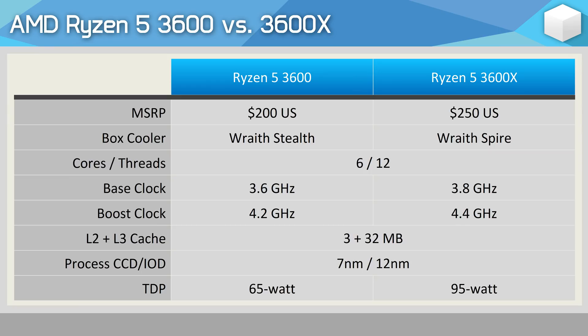A quick rundown of how these two CPUs compare on paper. The 3600 comes clocked at 3.6GHz base and 4.2GHz boost, while the 3600X runs 200MHz faster at 3.8GHz base and 4.4GHz boost — a 6% base clock increase and a 5% boost clock increase.